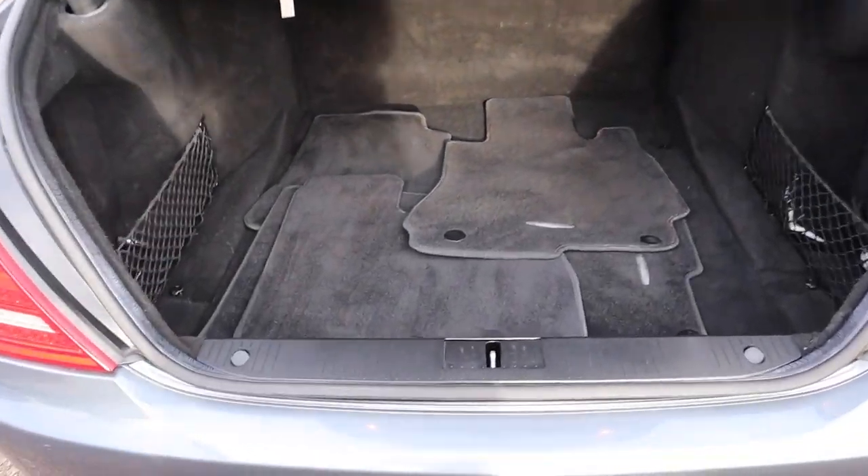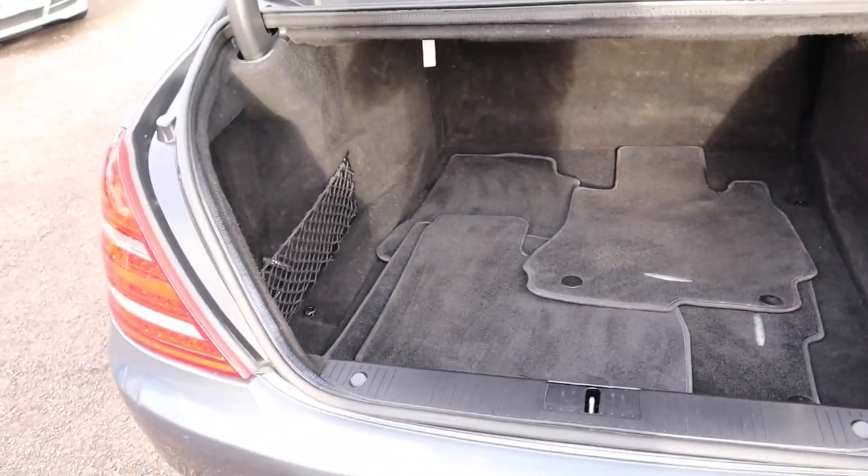Rear sensors. Plenty of space in the boot. You've got your floor mats there as well.